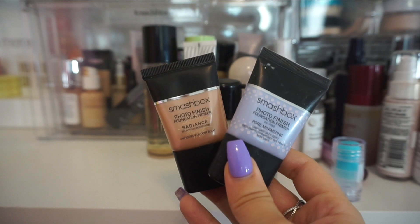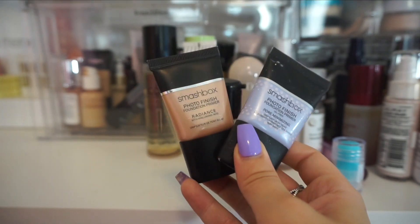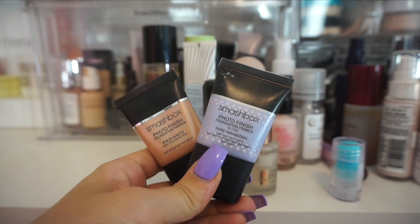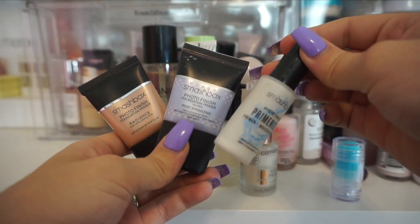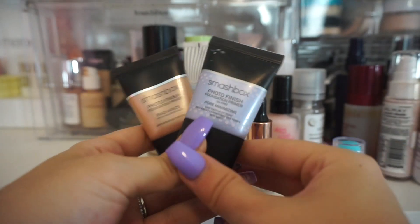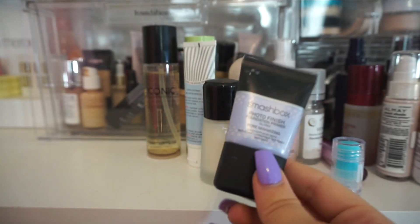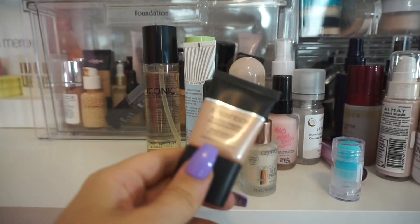Up next I have a few here from Smashbox — I have their Photo Finish Radiance and also their Pore Minimizing, just little minis. I also have my Primerizer in here. The Smashbox Primerizer is one of my favorite, favorite primers ever — I'm definitely going to keep this one. As far as the two minis go, I do like them, but the Radiance one, I don't notice much of a difference between this and my other Radiance ones. The Pore Minimizing one I do think is nice, so I think I'm going to keep that one and declutter the Radiance one.